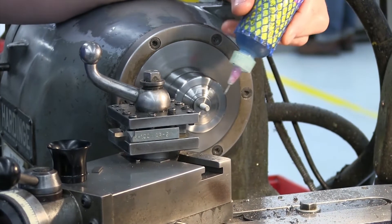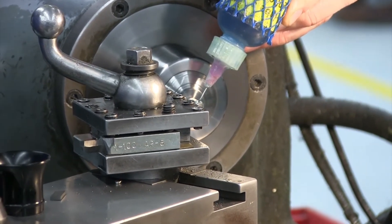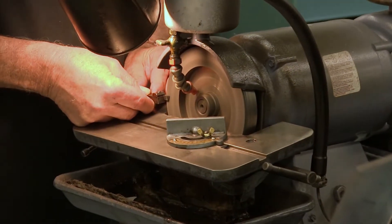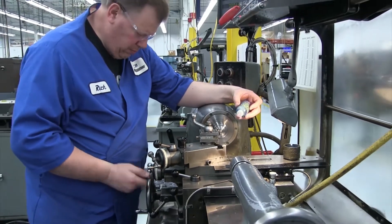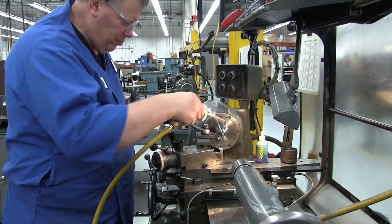Manual lathes are a core competency of any machine shop. They are used for secondary operations in smaller production volumes, including development work, to avoid full programming of the larger machines. Operators control all facets of the machining process, including tooling, cuts, and speed.